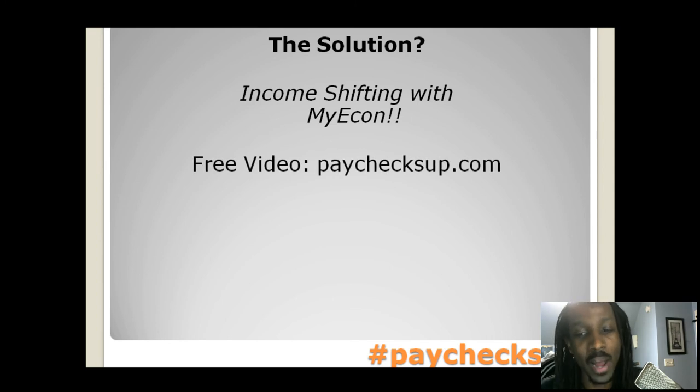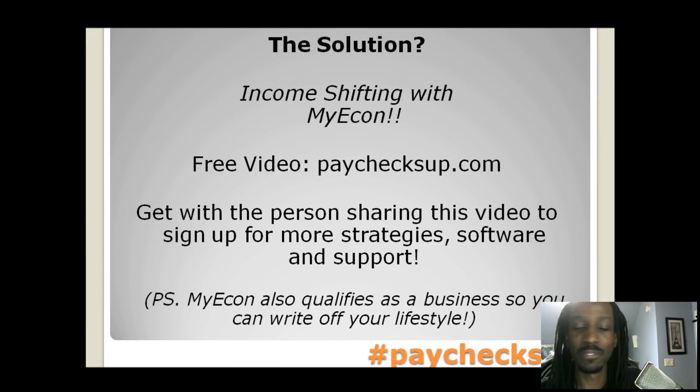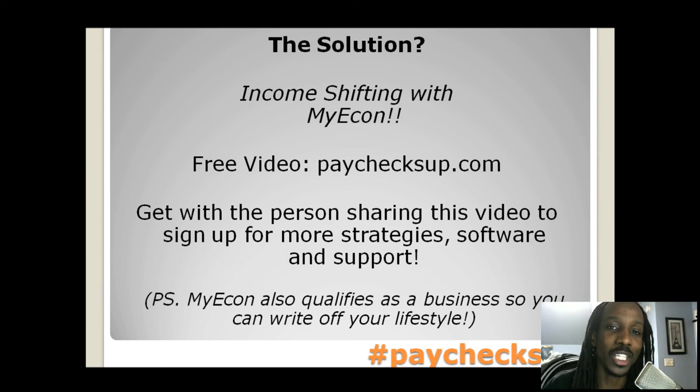For a free video of how the whole myEcon system works, just go to paychecksup.com. Watch that and definitely get back to the person sharing this video so you can sign up and get more strategies, software, and support. We have a system, a support system, and millionaire mentors — self-made millionaires — in this thing. You definitely want to learn from somebody who's made a million, lost a million, and then got it back using strategies.